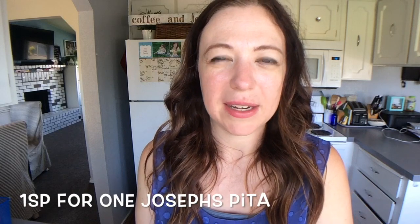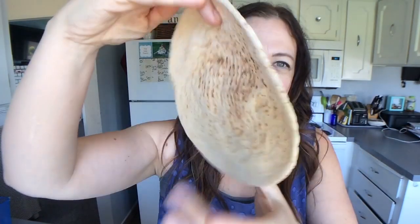The last one I wanted to show you guys — it's really not a tortilla, but it fits with what I was showing — are Joseph's Pita Breads. One smart point for one, three smart points for two. They're really good and pretty good size, though they are smaller than a tortilla. These make great pizzas. I could make two pizzas on two of them and make a variety, keeping it so low in points.